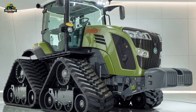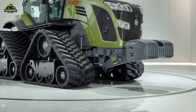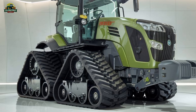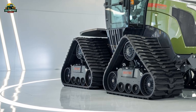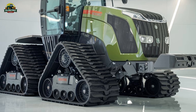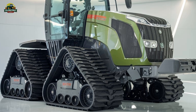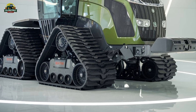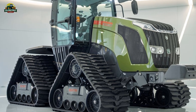Its combination of a powerful engine, seamless Vario transmission, advanced suspension, and cutting-edge technology makes it a top choice for farmers who demand the best. While it comes at a premium price, the efficiency, comfort, and performance make it a worthy investment for serious agricultural operations. If you're looking for the ultimate tracked tractor that blends power with innovation, the Fendt Vario 1167MT is hard to beat.